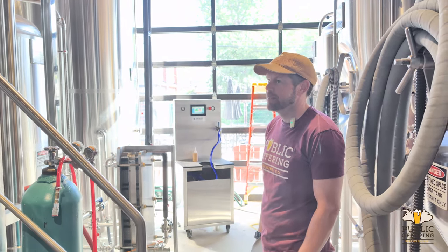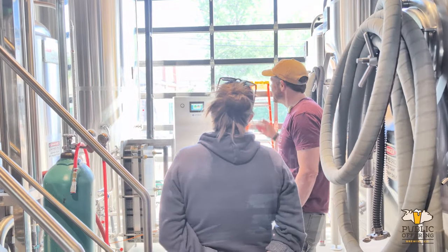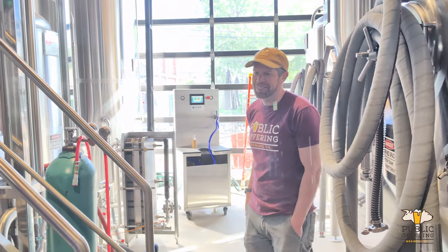I see you've got a bit of technology over there as well. What do you got going on here? Yeah, this is our keg washer. We don't do a ton of kegs — I've been holding off, but it's what I'm doing after this.